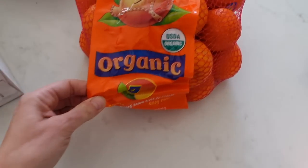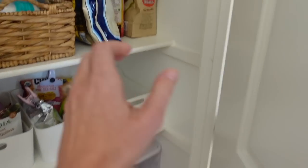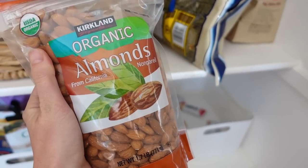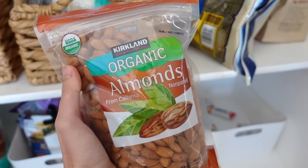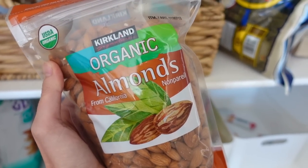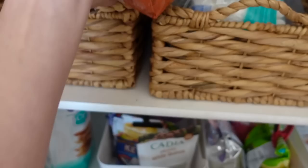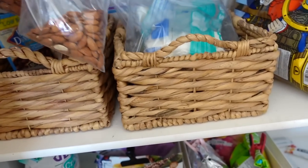We got some cuties — they had a bunch of different types and I went with the organic ones. Love having oranges. And avocados. We did a big thing of Pirate's Booty always. I also got some organic almonds. It's hard to find organic almonds at Costco — these were not with all the nuts near checkout. They were next to the almond butter. Just a heads up if you're looking for organic almonds.